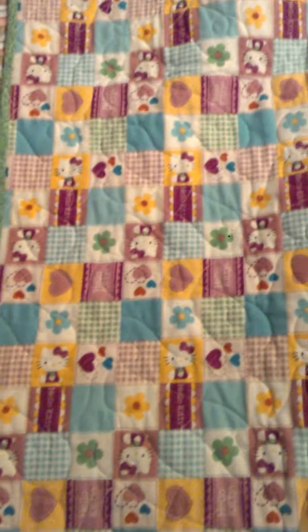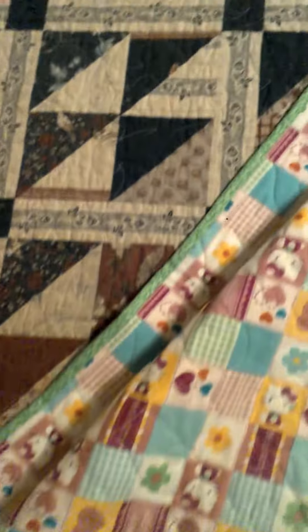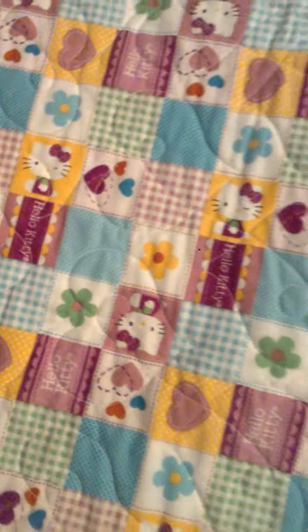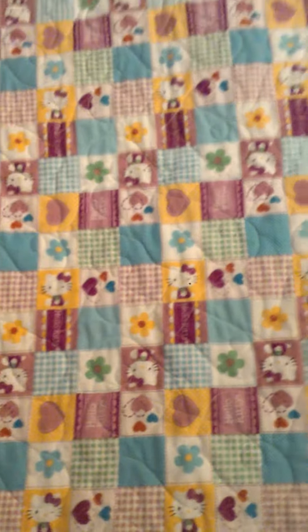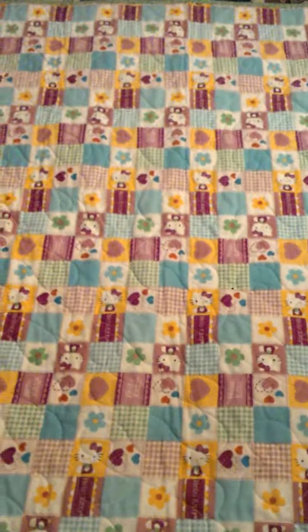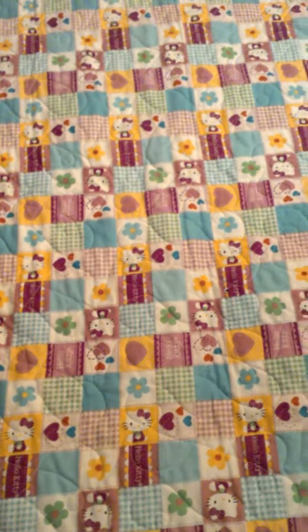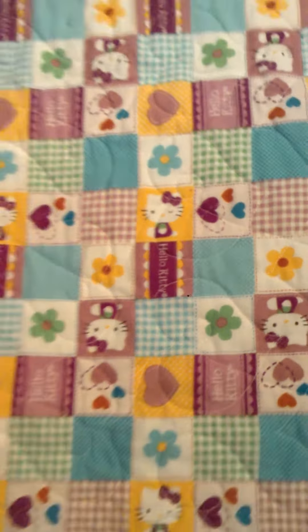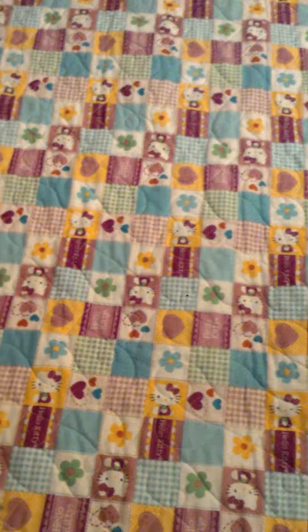Shut up, dog! Let me turn it over — she picked out this material. Her name is Brenda; she quilted this quilt that's on my bed now. Look how cute is that! She did this — she quilted that. Look at that — Hello Kitty! Hello Kitty!